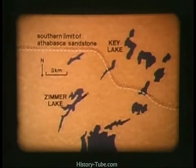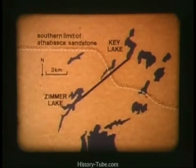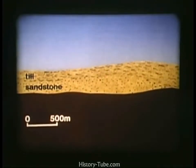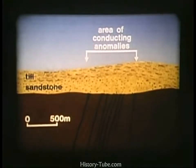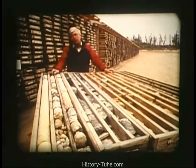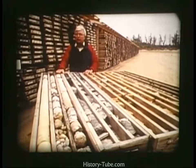First, geologists traced the boulders to the point where the Athabasca sandstones unconformably overlie the Precambrian basement gneisses. The apparent source area was then subjected to intensive electromagnetic surveys, during which it was realized that the conducting anomalies were in fact due to graphite-rich gneisses within the basement. These graphite gneisses were the localization of faults, forming weak horizons along which slippage could take place. The next stage was to drill these conducting anomalies, and stored here in the core storage area are some 260 kilometres of core drilled during the exploration program.